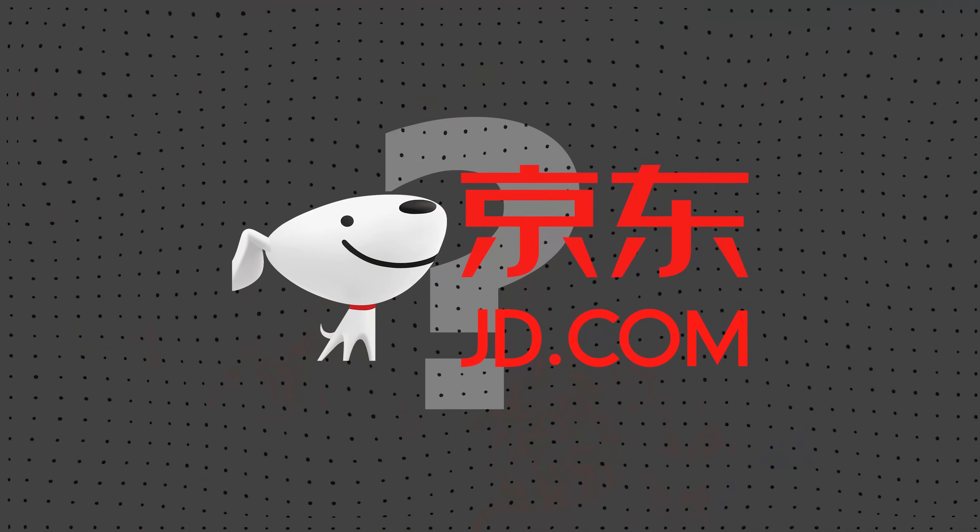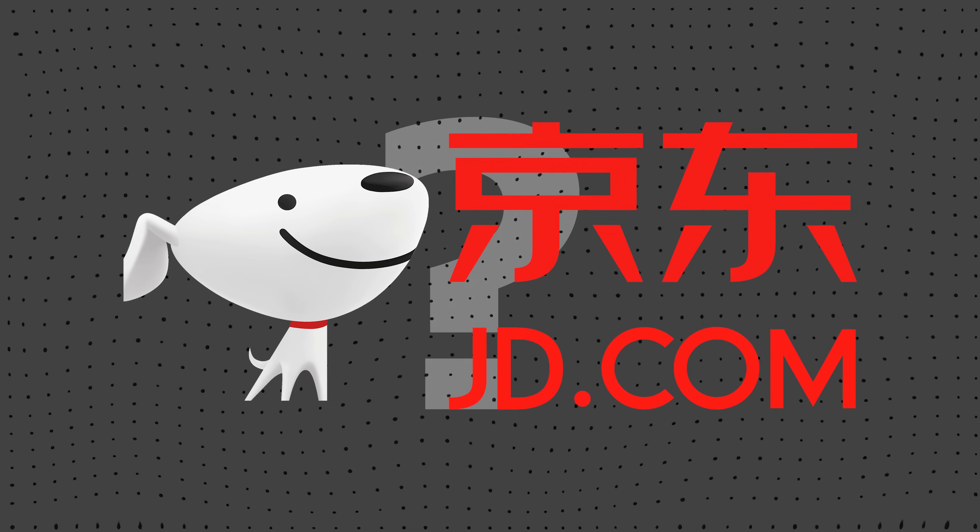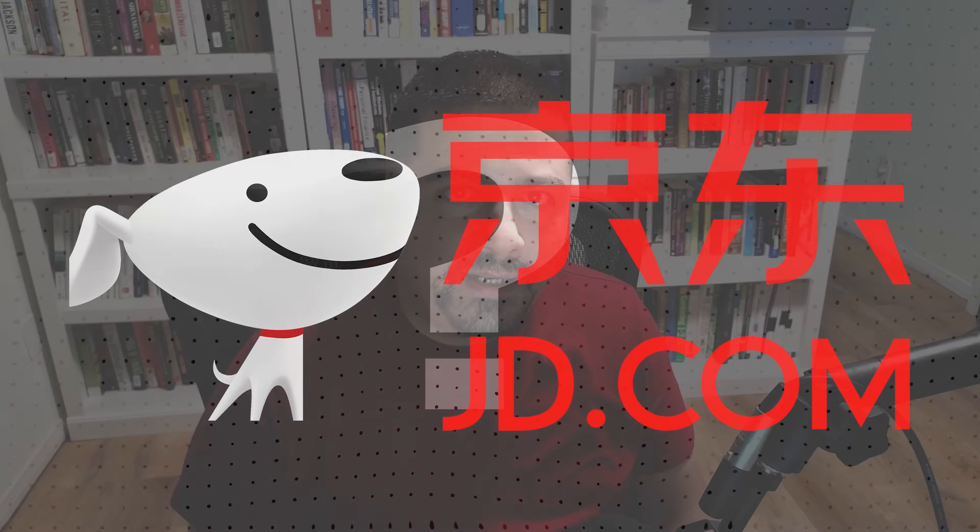I'm going to make my case why JD.com, down 73%, is a ridiculously cheap growth stock to add. I'll look at its latest quarterly results, then show you their longer-term trend lines, and finally compare that against its valuation to justify my reasoning for why JD.com is an undervalued growth stock at current valuations.